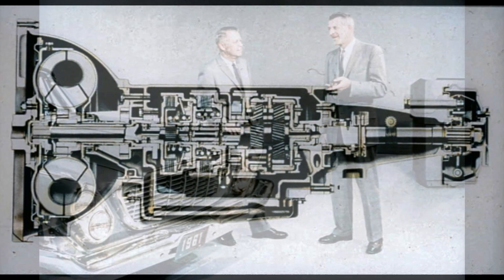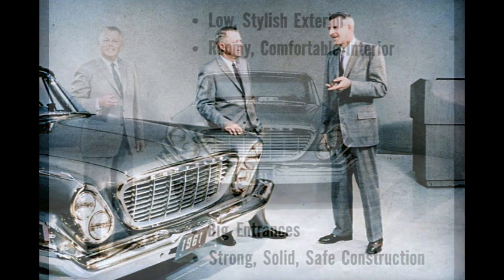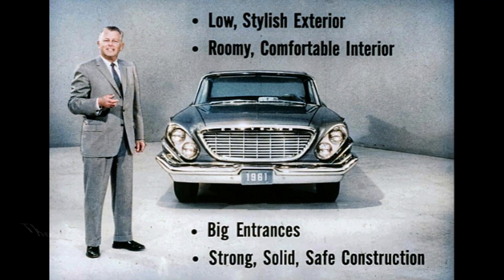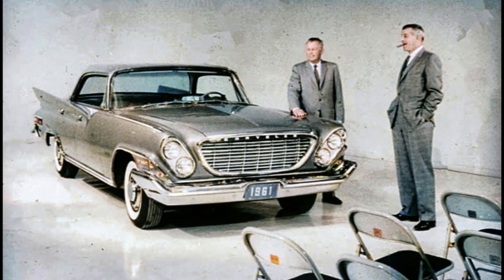That about handles my end of the story. Now how will you sum up your presentation for the reporters, Charlie? I'll make sure the boys remember these points: Unibody's low, stylish exterior; roomy, comfortable interior; big entrances; strong, solid, safe construction. As for me, I'm going to stress Chrysler's top fuel economy and performance, its new kind of electrical power, and its excellent roadability and safe, easy handling. You know something? I think we built a honey of a car. We sure did. Now let's get those reporters in here and show them.